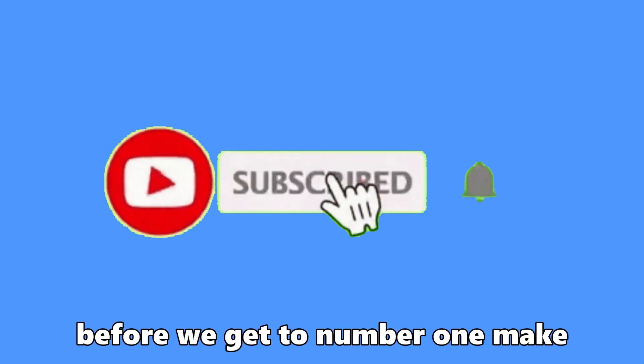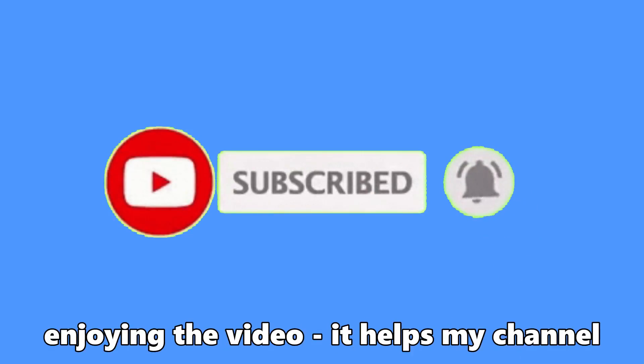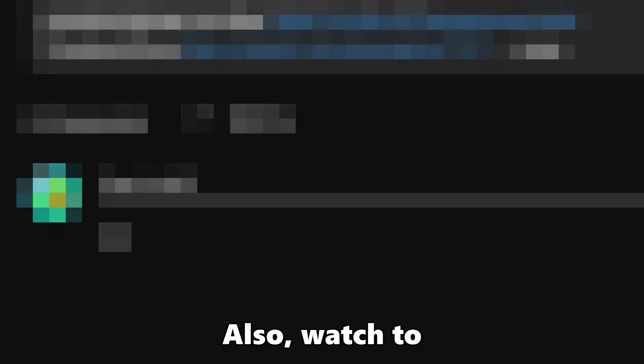Before we get to number 1, make sure you like, comment, and subscribe if you're enjoying the video — it helps my channel grow way more than you think. Also, stay to the end to see how your shop could be featured next time.